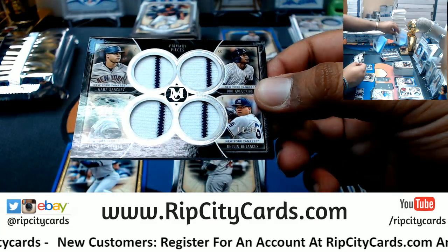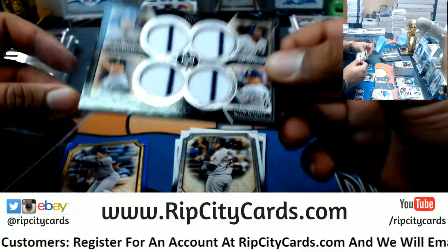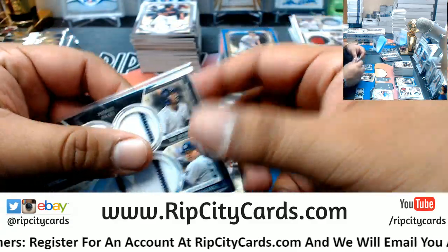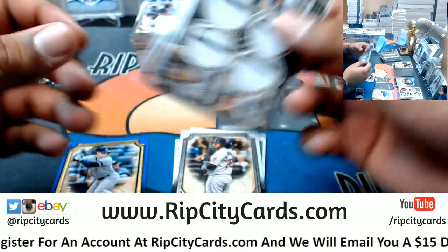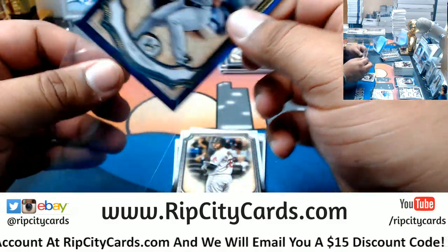For the Yankees we have Gary Sanchez, Masahiro Tanaka, Didi Gregorius, and Dellin Betances to 99 — straight pinstripes. Number to 150, Clint Frazier, Yankees.